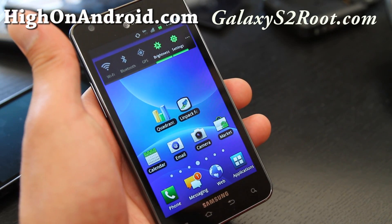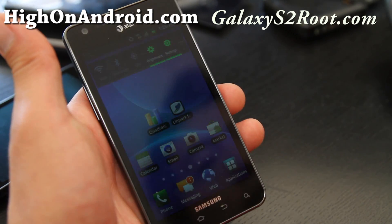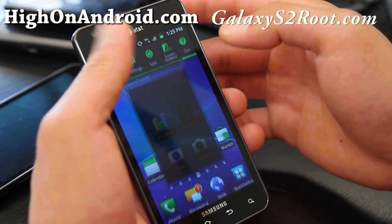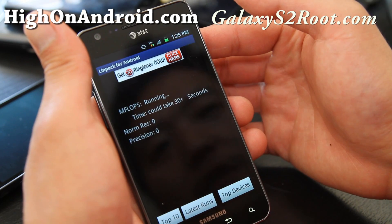Hey folks, this is Max from HiOnAndroid.com. This is my new AT&T Galaxy S2 phone. Let's do some Linpack testing — completely stock. There's some stuff still syncing, but it should be a fair test.